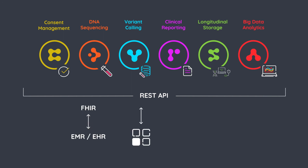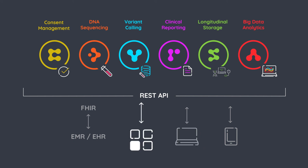Our platform includes sophisticated single sign-on and authentication capabilities that can be integrated with your organization's identity management. Using our REST and FHIR APIs, you can access your data and our services using our standard web interface or your own applications, including mobile apps.